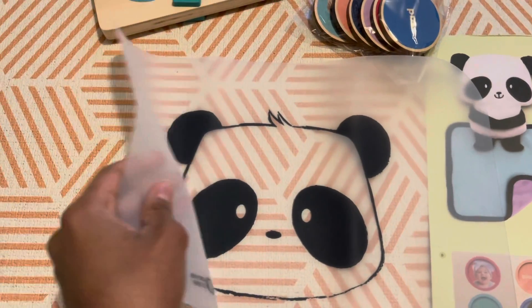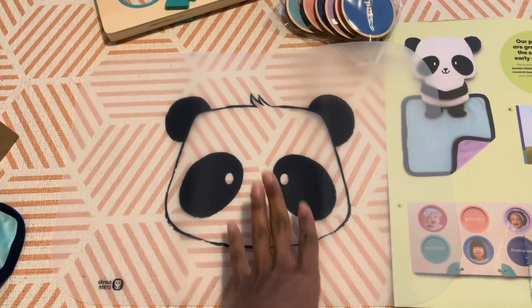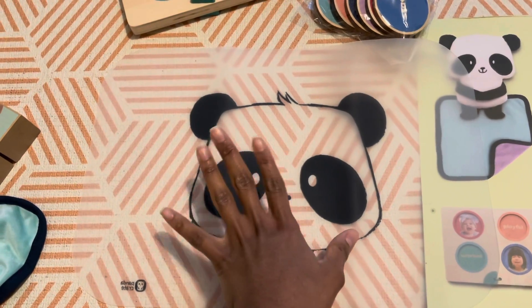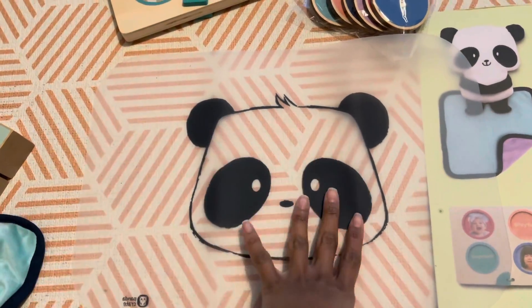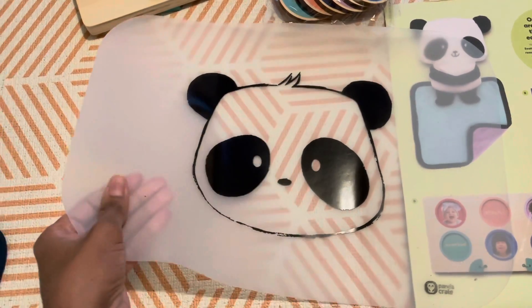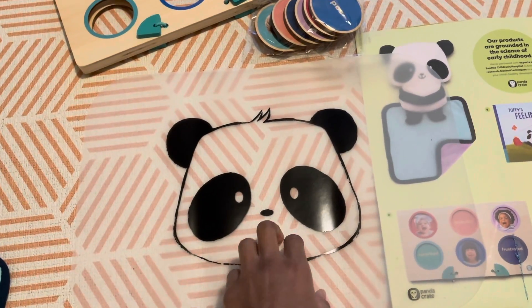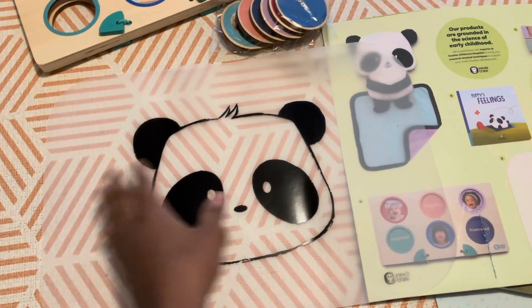The next thing is the placemat. This is food-grade silicone, so you can basically use food or fruit to make different faces and feelings on the panda. I think this will be great for snacks, and you can even put other things like paint and stuff like that. I could really see myself using it for snack time and just using it for different things. I quite like it.